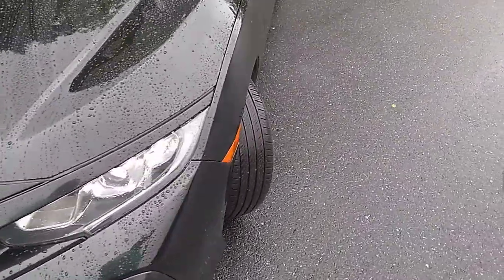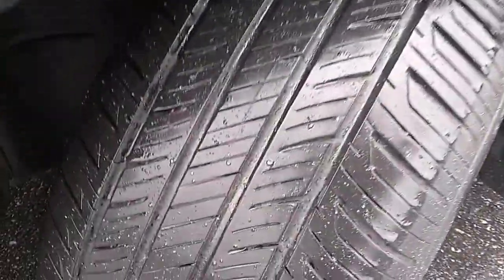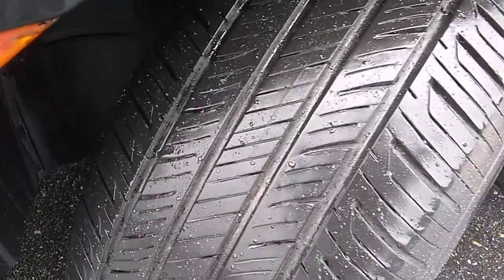I'm going to check out the tread life on the tires here. Lots of meat left on those tires — definitely a couple more seasons.